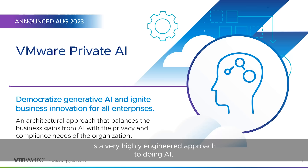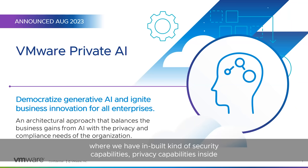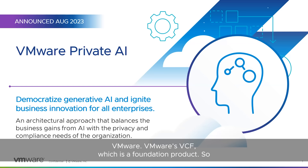VMware Private AI is a very highly engineered approach to doing AI — literally hundreds of engineers have gone into architecting this approach, where we have built-in security and privacy capabilities inside VMware's VCF, which is the foundation product. We launched it in August and it's gotten rave reviews since then. Our pipeline is in the double digits with really big logos coming to us, and we're establishing POCs all over the place. Customers are very thrilled with this approach. Today I'm particularly excited to talk about our partnership with Intel, which is why we have Jordan.